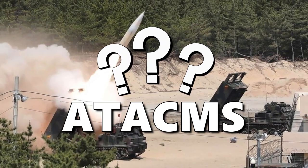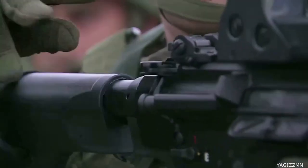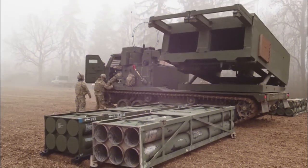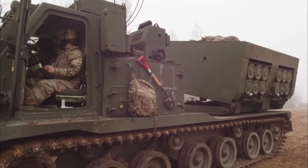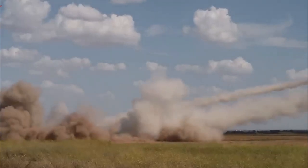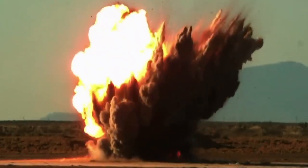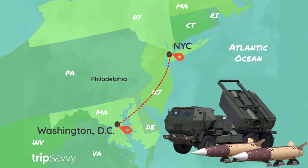So what exactly is ATACMS? Imagine you're a soldier in the U.S. Army facing an enemy that's out of your reach — maybe they're dug in deep or holed up in a heavily fortified location. That's where the ATACMS missile system comes in. ATACMS is a surface-to-surface missile system that packs a powerful punch. It can strike targets from a distance of up to 300 kilometers, or 186 miles away — more than twice the distance between New York City and Washington DC.